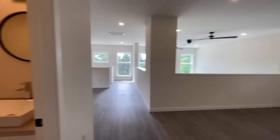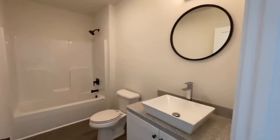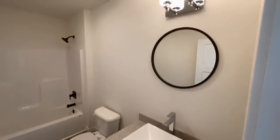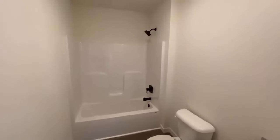And then right outside of this bedroom, you have your third full bathroom. Again, with the floating vanity, raised sink, vanity light, toilet, and shower and tub combo.